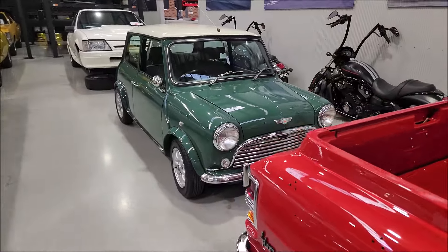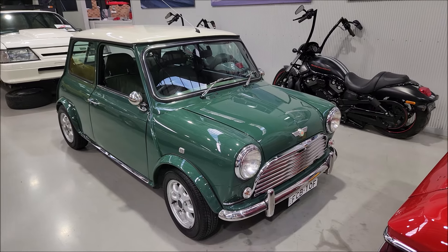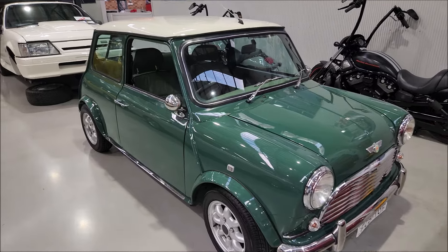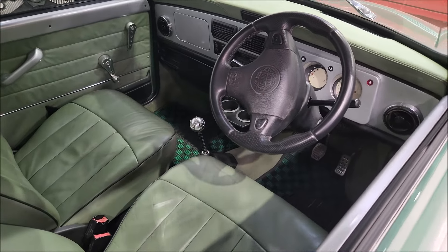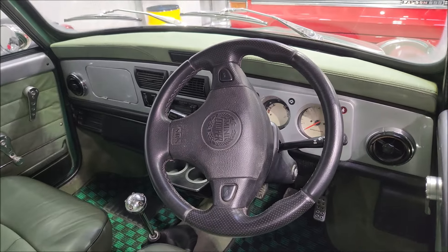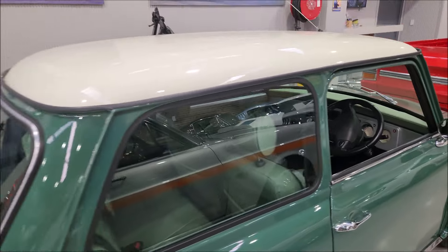We've got this lovely Rover Mini, which is like a modern Mini. These were imported from Japan and then complianced for Australia. Absolutely beautiful little car. It's the original Mini, but these ones are air-conditioned — sort of like the last of the Minis — with a beautiful leather interior.